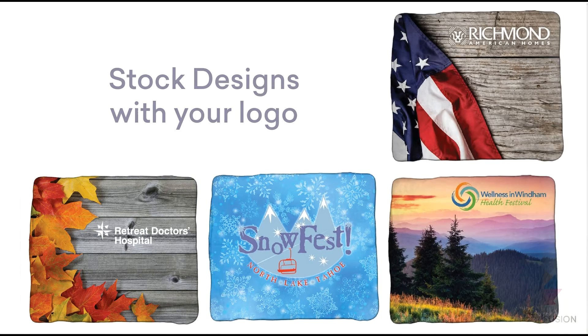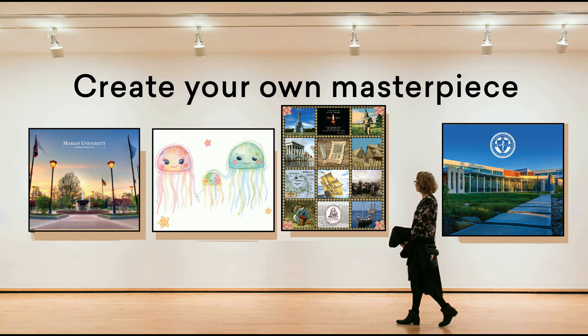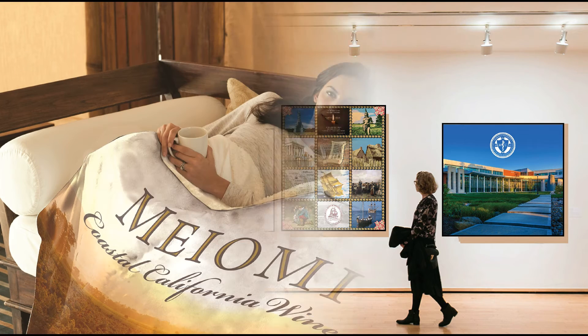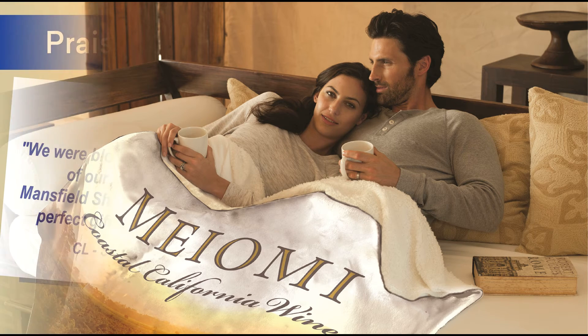Or, you can place your logo on one of our stock designs. Just imagine the masterpieces you can create on your blanket. Colorfusion lets you elevate your blanket to a durable keepsake around the home.